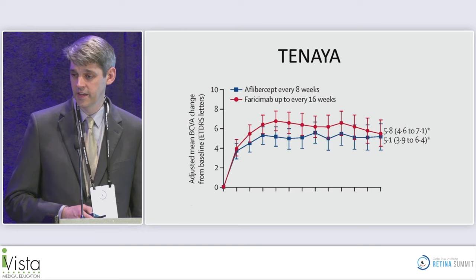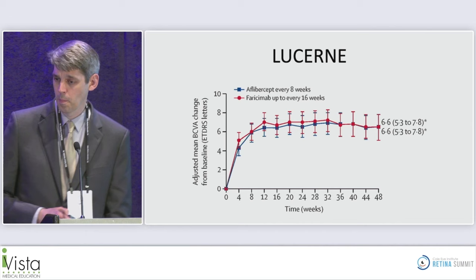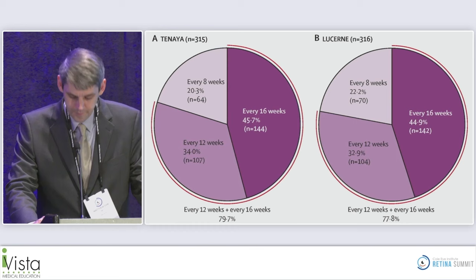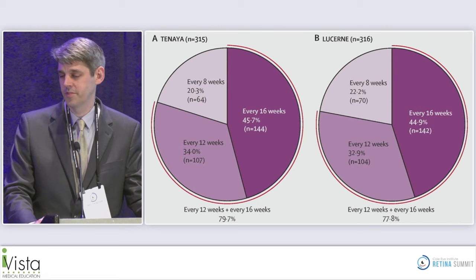Results were very similar between arms. In LUCERNE, faricimab showed a 6.6-letter improvement and aflibercept also 6.6. The key take-home slide demonstrates the durability of faricimab: over 80% of patients were able to go out at least 12 weeks, with 44–45% of patients achieving about 16 weeks of durability. This treatment shows solid durability especially compared to aflibercept.